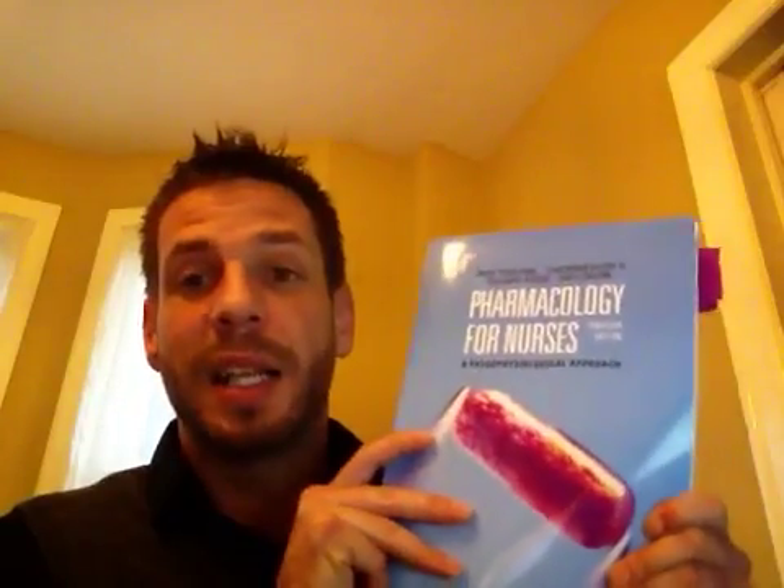I want to outline a few things about the course website and, most importantly, the textbook that you'll need to buy — it should look like this. This is Pharmacology for Nurses: A Pathophysiology Approach, written by Adams. You'll notice that it's the Canadian edition. Very important that you get the Canadian edition.